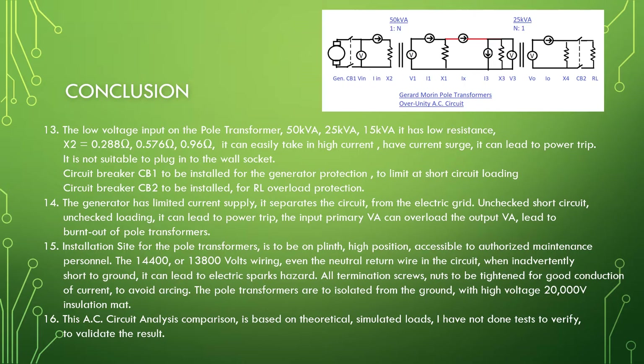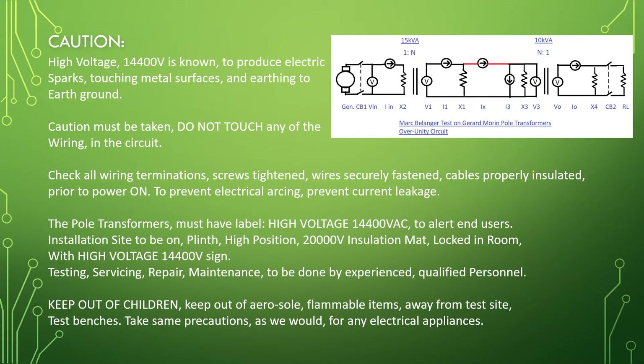This AC circuit analysis comparison is based on theoretical simulated loads. I have not done tests to verify or validate the results. Caution: high voltage 14,400 volts is known to produce electric sparks when touching metal surfaces and earthing to ground. Caution must be taken — do not touch any of the wiring in the circuit. Check all wiring terminations, screws tightened, wires securely fastened, cables properly insulated prior to powering on, to prevent electrical arcing and current leakage.